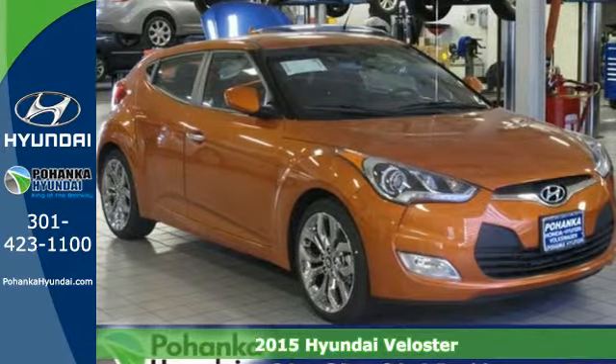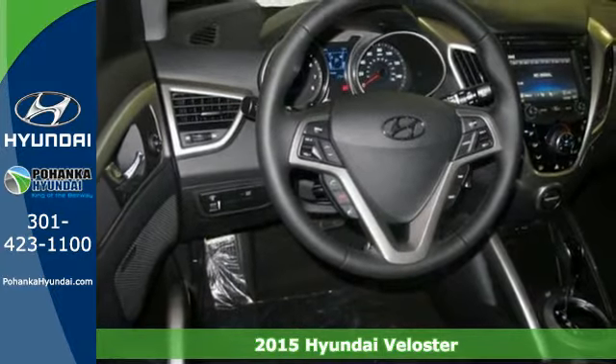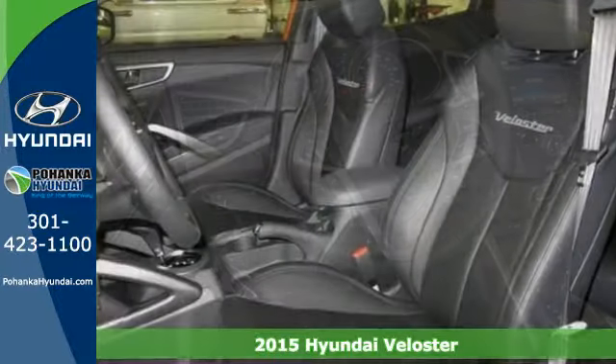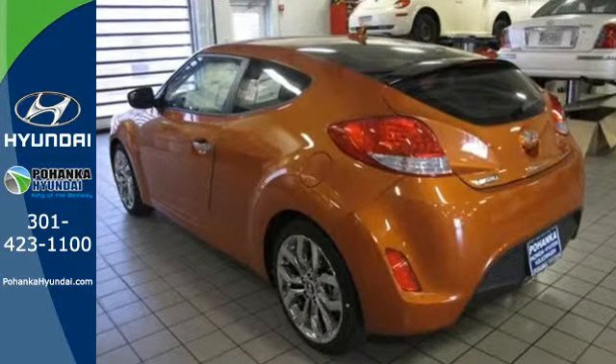Here's the 2015 Hyundai Veloster. Unique and impeccably stylish, as well as convenient and practical, this Hyundai is the best of all worlds. It's sporty like a coupe, yet roomy like a sedan.